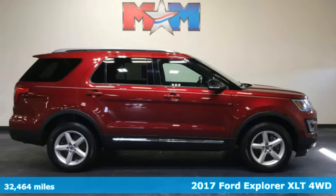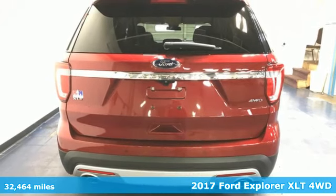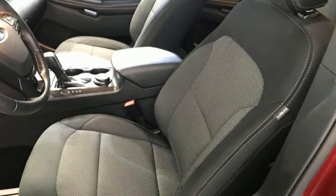Here's a 2017 Ford Explorer. The adventure starts where the pavement stops in this capable SUV. And with features like these, every drive is a pleasure.